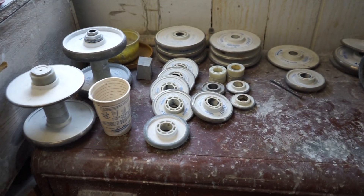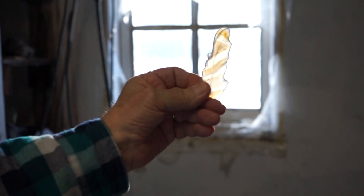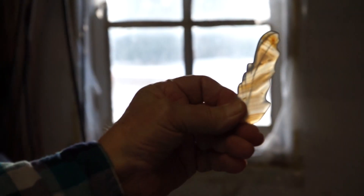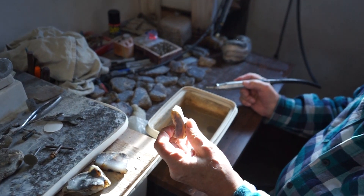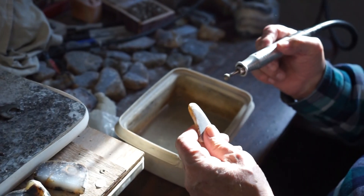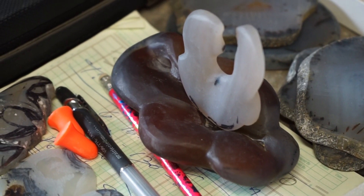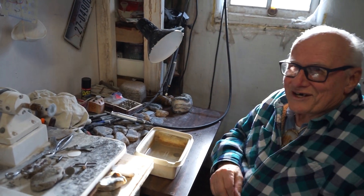I can spin these wheels onto that machine when I'm in the process of carving something. I try to go with the structure of the stone, use the big wheels as long as you can, but then you have to go in and get into the crevices with the small ones. It's been a lot of hours.